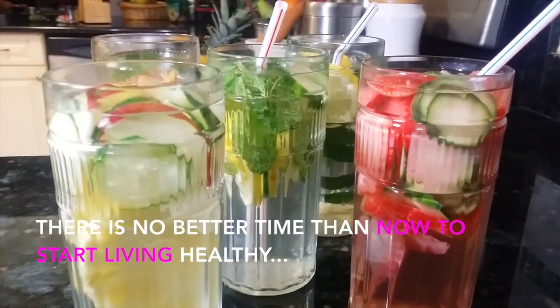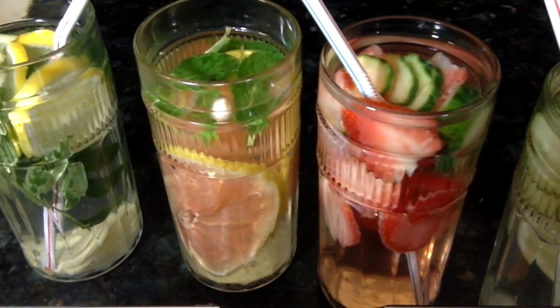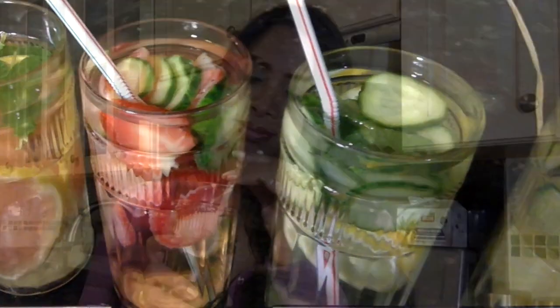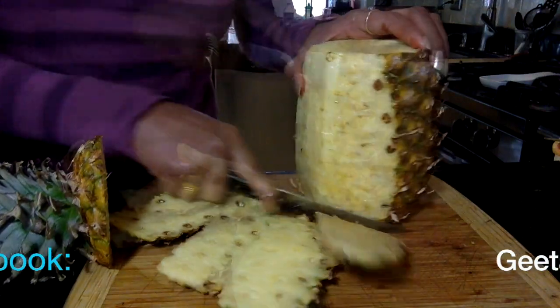Hello everyone, welcome back to my channel. In my last video I spoke about fruit infused water. We all know how drinking enough water is beneficial for our health, mind and body — we should drink at least two liters of water, or around 68 oz, or 8 to 10 glasses of water every single day.